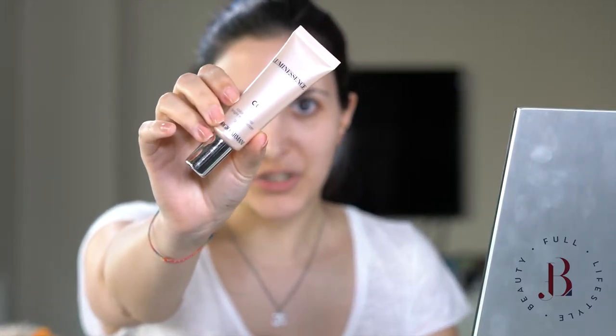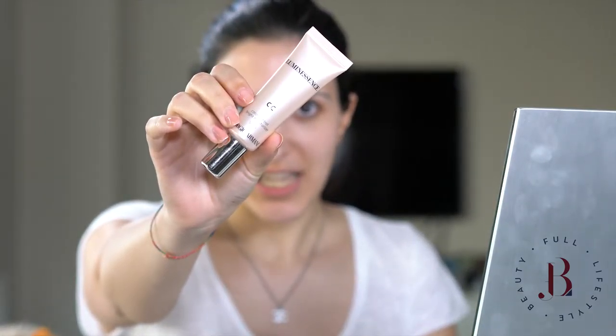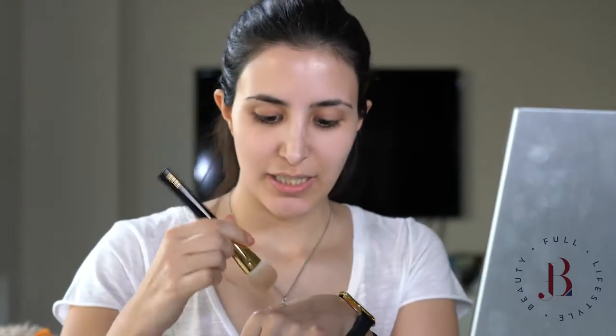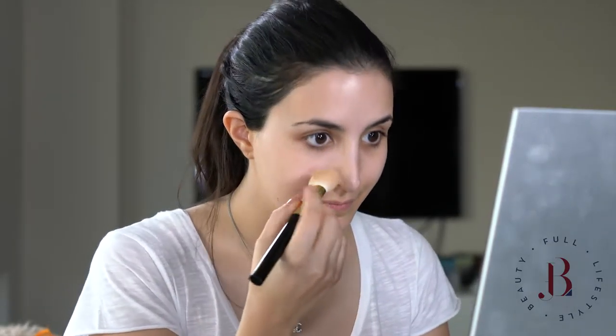On a daily basis I'm not using any foundation, but today I'm going to use my favorite CC cream, which is the CC cream by Giorgio Armani. It's called Luminescence and it's a very natural one. I'm going to use it with a Tom Ford foundation brush. I'm going to take some of this and start from the center of my face moving out.